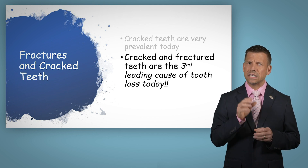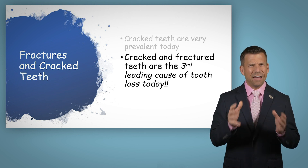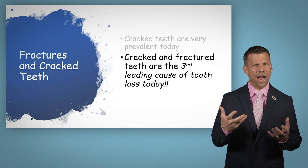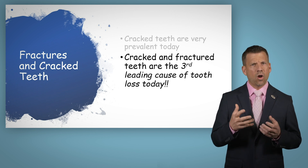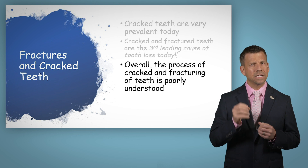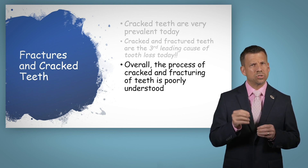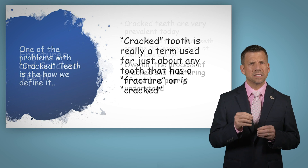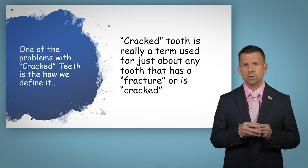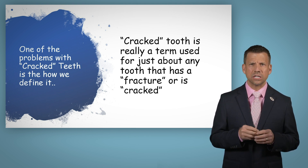Because of this, the American Association of Endodontists has created a special committee that is looking at cracked teeth and developing guidelines to diagnose and manage cracked teeth. So stay tuned as we begin to see the results of this committee and the following studies. So we have to ask ourselves, how is it that so many teeth are cracking and fracturing? Really, the overall process of teeth cracking and fracturing is a poorly understood process. One of the problems when it comes to a cracked tooth is the term itself — it's loosely used and becomes a blanket term to cover just about any crack or fracture that occurs in a tooth.